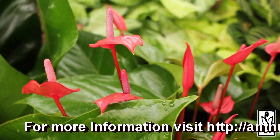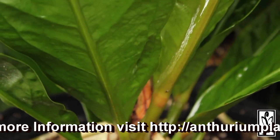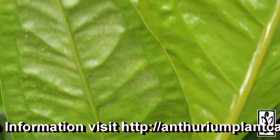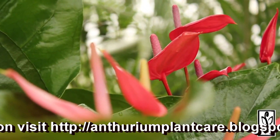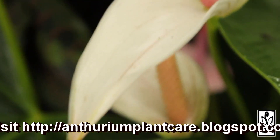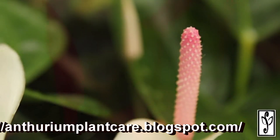To care for Anthuriums, place in indirect light in interior settings. Use a peat-based media for potting and maintain a moist media at all times. Allow media surface to dry between irrigations. Feed with a controlled release fertilizer for ease of care, or a light liquid monthly feeding. Where possible, elevate humidity levels.